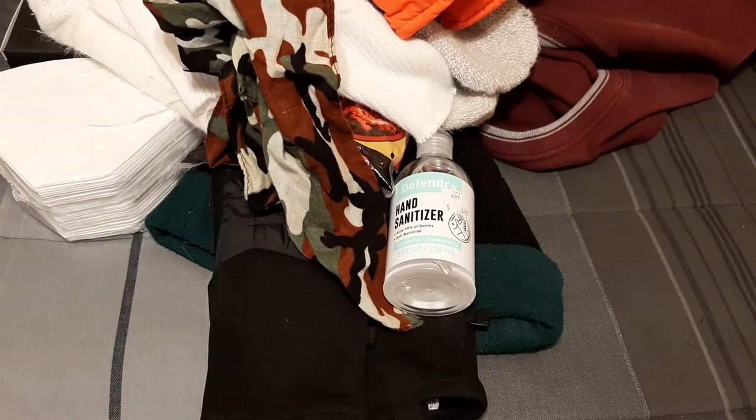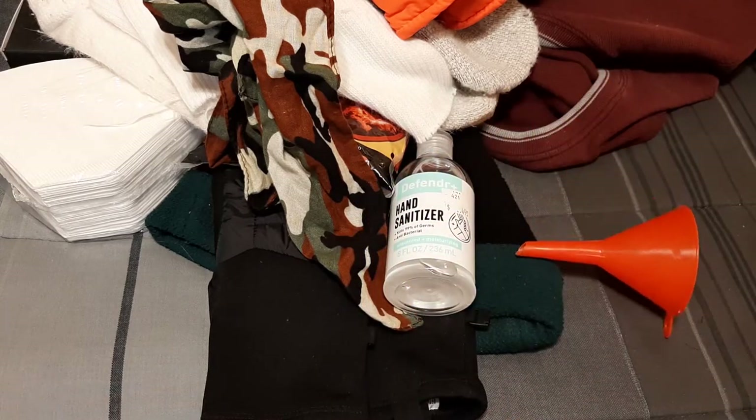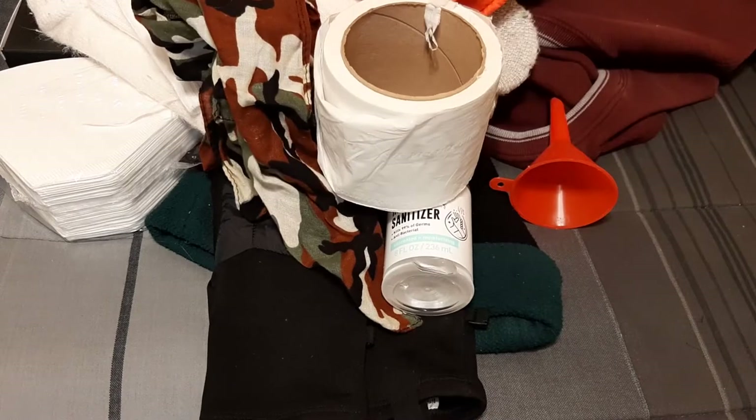Hand sanitizer — you can technically light it on fire, same as the isopropyl alcohol. A funnel, obviously, because that makes it easier to refill your windshield wiper fluid. And toilet paper, which is always in my car anyway, because if you break down and nature calls on top of it, you want to be prepared.